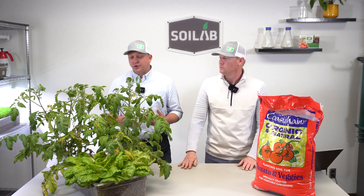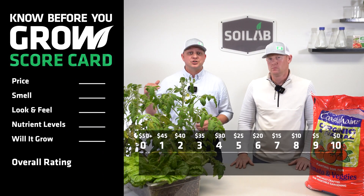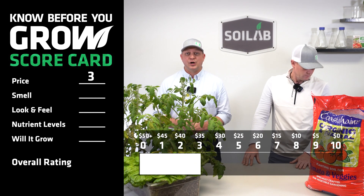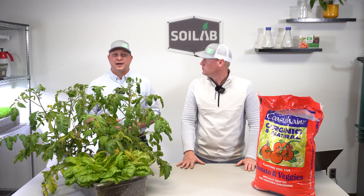Let's go ahead and start off with a score on price. We paid $31.80 per cubic foot for this bagged soil. And based on our chart, that gives it a score of three. So let's go ahead and put three on the scorecard, and then I'll turn it over to Chris to talk about the next thing that consumers will likely notice when they buy bagged soil.